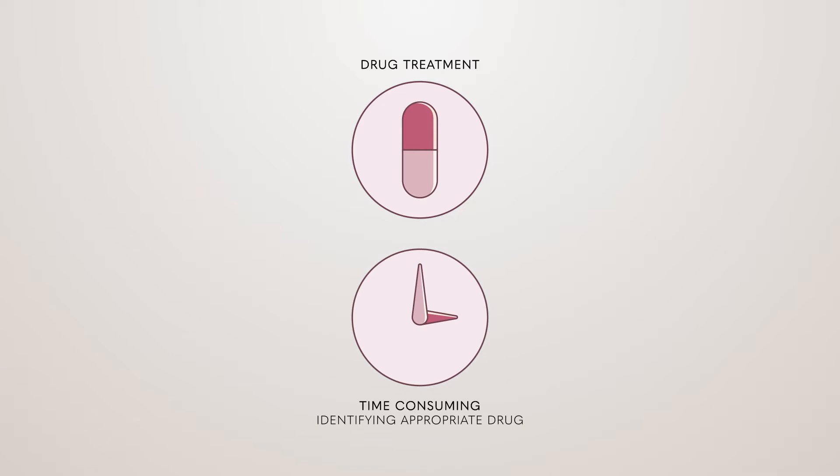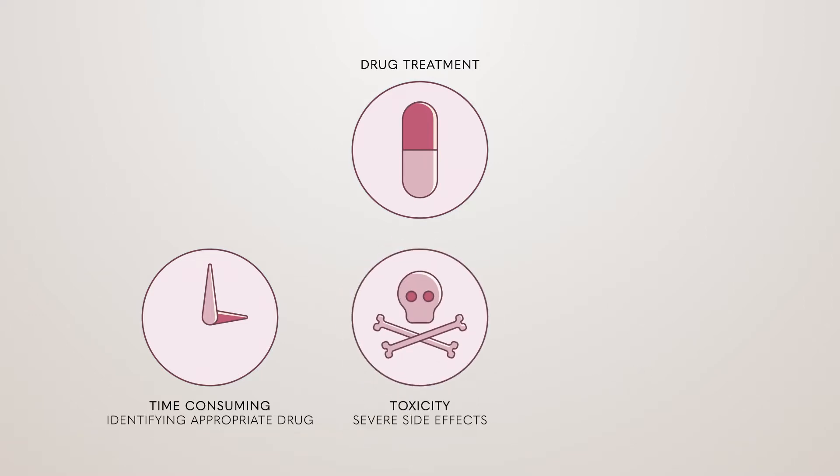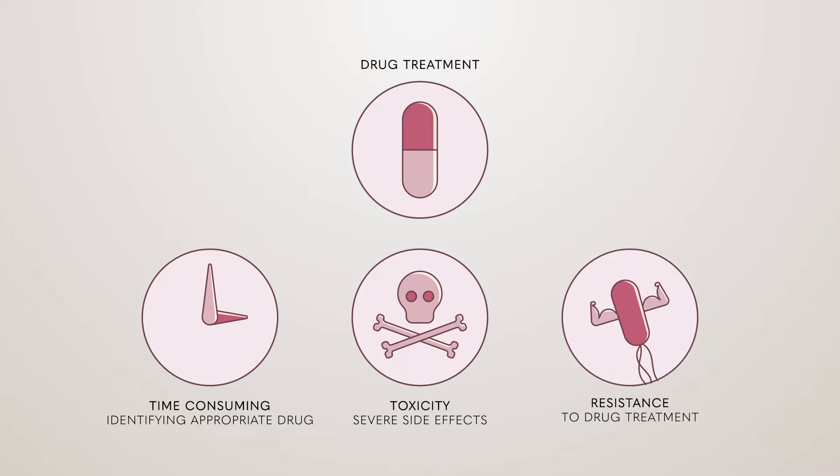However, it can be time-consuming to identify and prescribe the appropriate drug. Up to 37 percent of the time, antibiotics are not chosen correctly, which can cause mortality to increase to 65 percent. Sometimes the drugs have severe side effects and toxicity, and drug resistance is a reality we have to contend with.